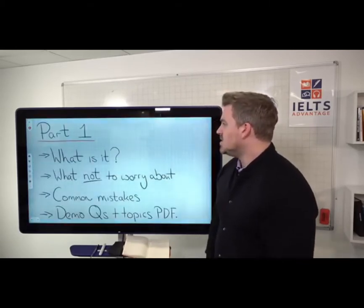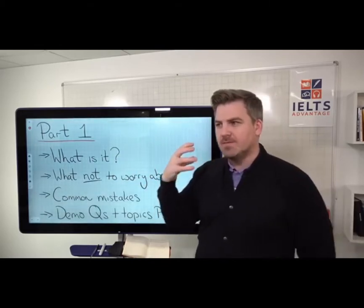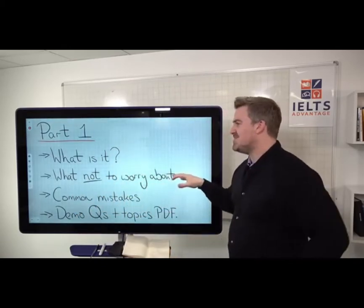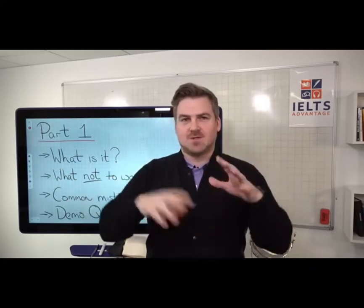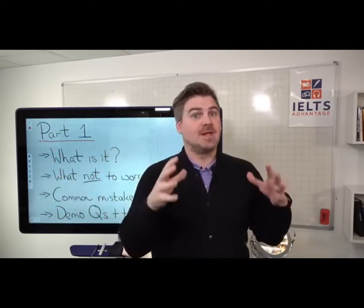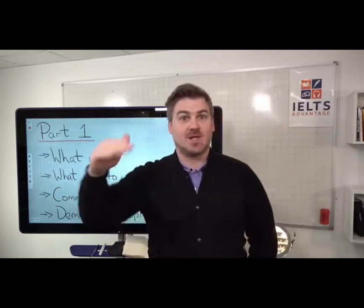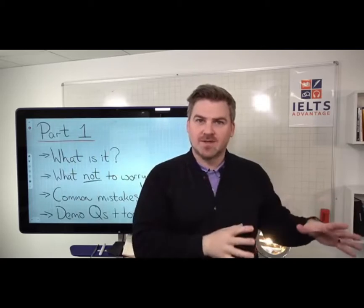So for Part 1, what we're going to look at is: first, what is Part 1 and what is the rationale behind the style of questions, what the examiners are thinking about. Secondly, what not to worry about — because if you look at YouTube, Facebook, or Google you'll find a lot of misinformation, things people say are really important when they contribute zero to your score. It's really important you understand what not to worry about so you can focus on things that will actually improve your score.